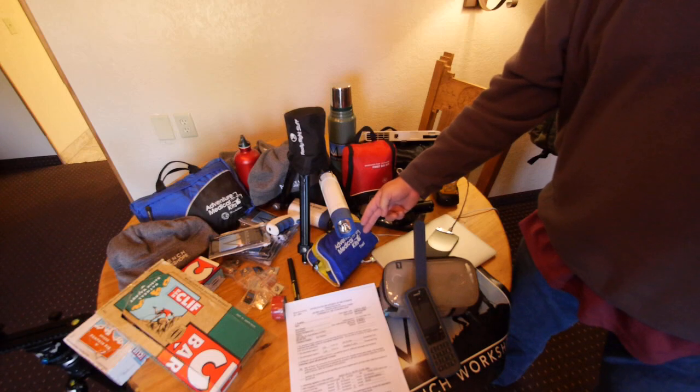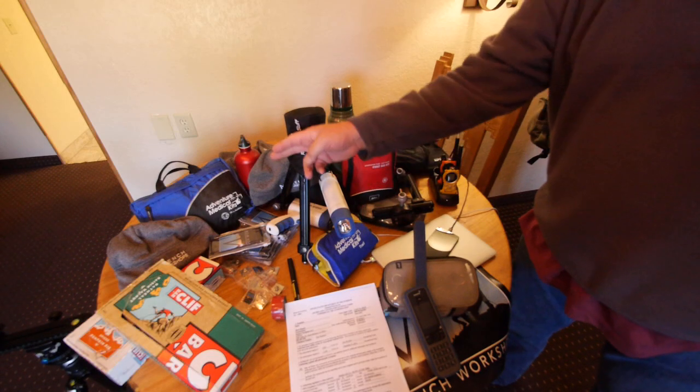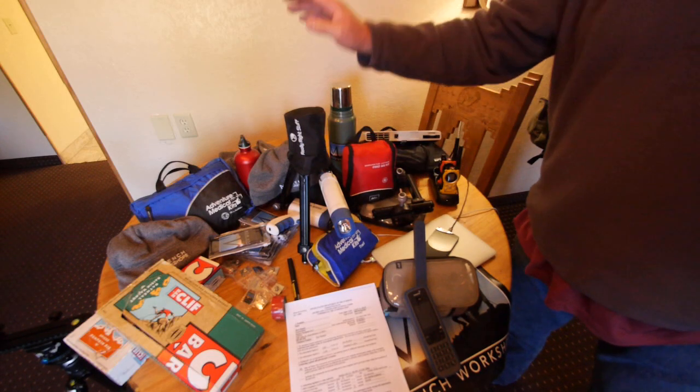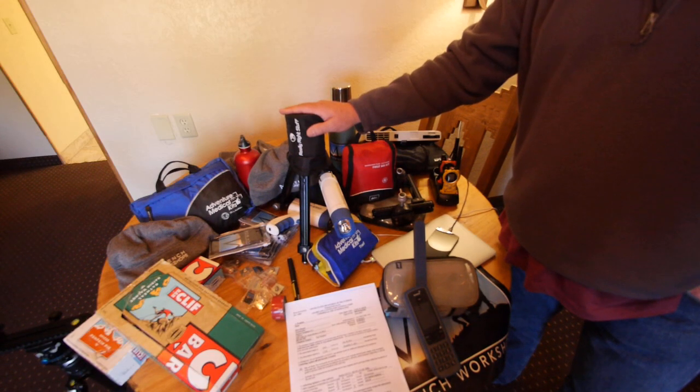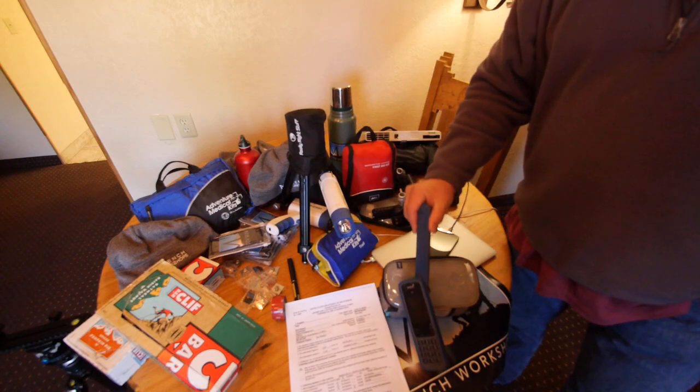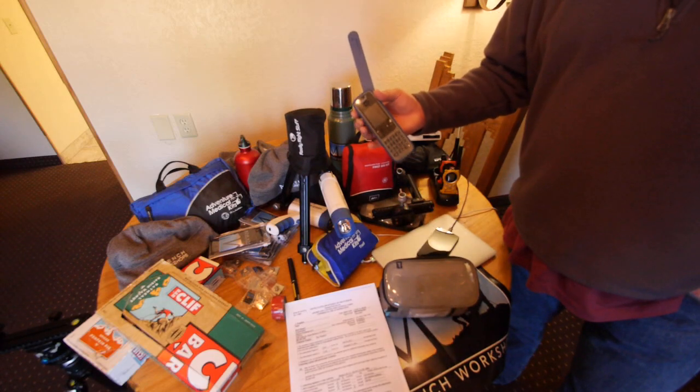In case something goes wrong, we're ready with first aid kits for each of us — one, two, three. We always bring along extra tripods and extra support gear, just in case a guest has something that fails. Again, for emergencies if we're out somewhere, we've got a satellite phone.